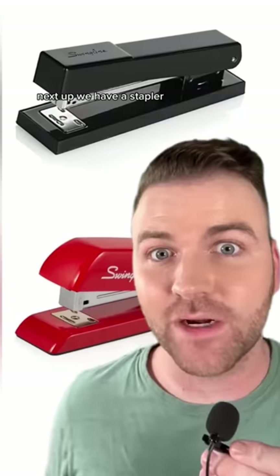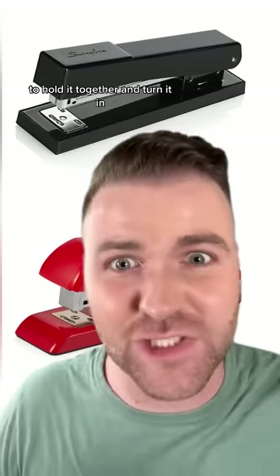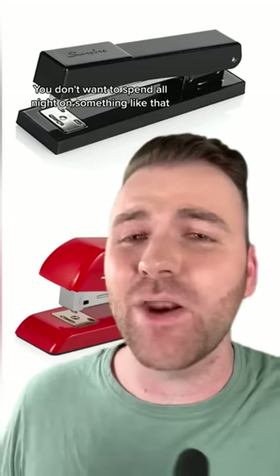Next up we have a stapler. I know this sounds obvious, but hear me out. College professors do not have staplers. And the amount of people that I know that just folded the corner of their 15-page research paper to hold it together and turn it in is insane. You don't want to spend all night on something like that and then lose a point because one of the pages went flying because you didn't have a stapler. Embarrassing.